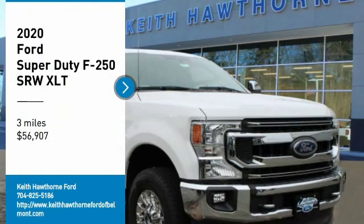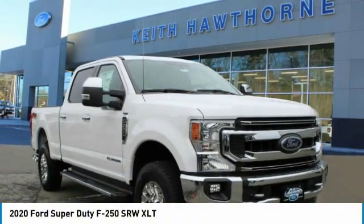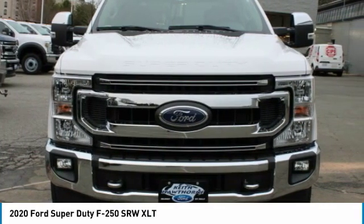Come test drive the 2020 F-250 Super Duty. Head-to-head fuel efficiency, head-to-head towing, head-to-head torque.